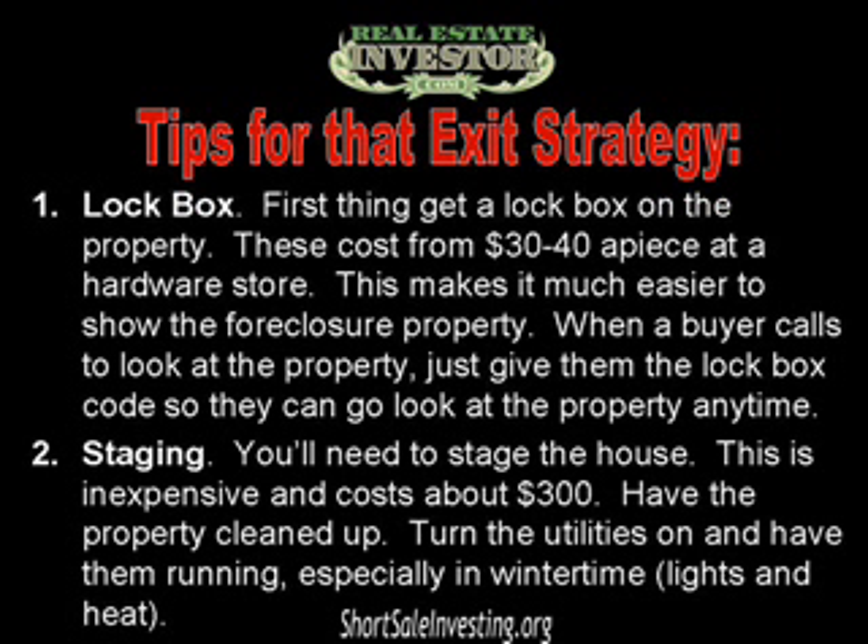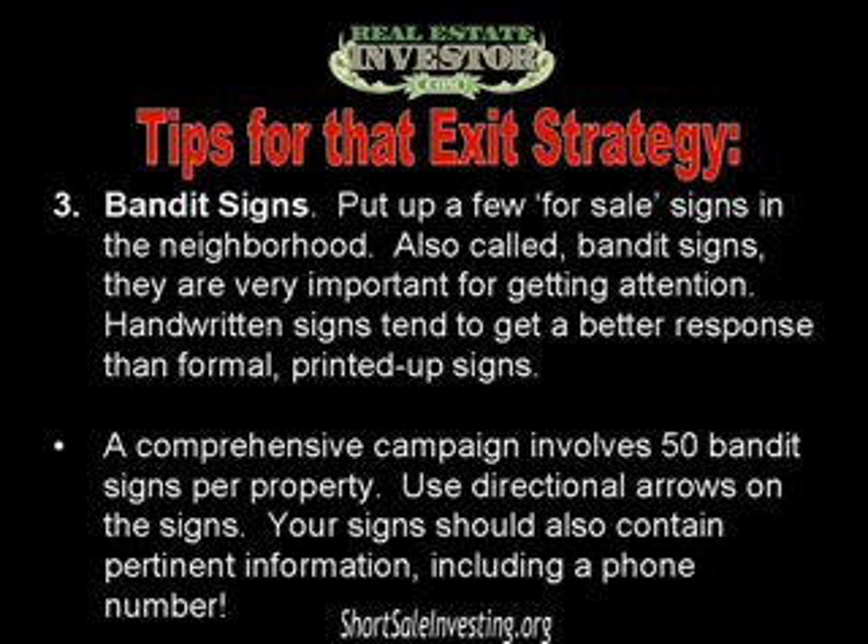Number two: you'll need to stage the house. This is very inexpensive and costs maybe three hundred dollars. Have the property cleaned up, turn the utilities on and have them running — especially in the wintertime when you need lights and heat.